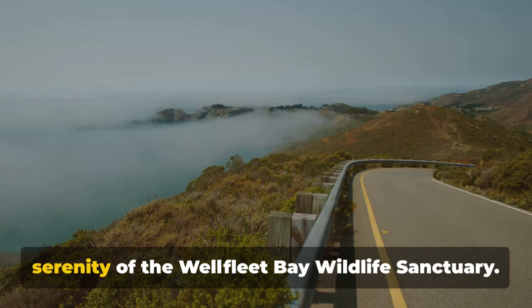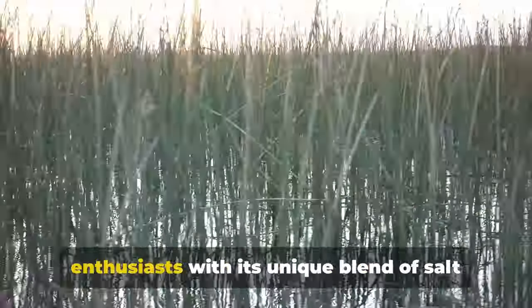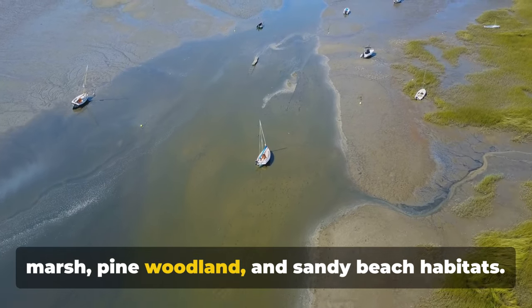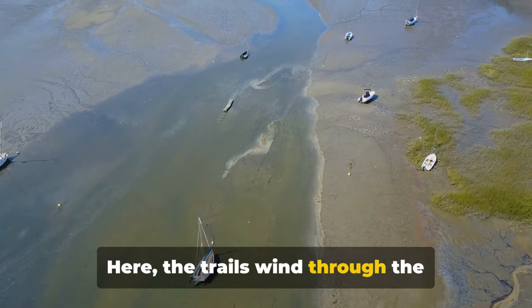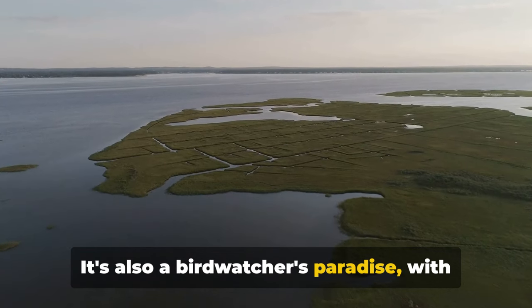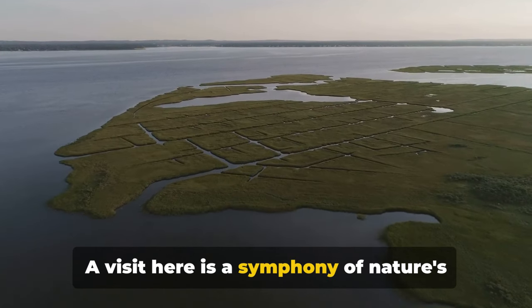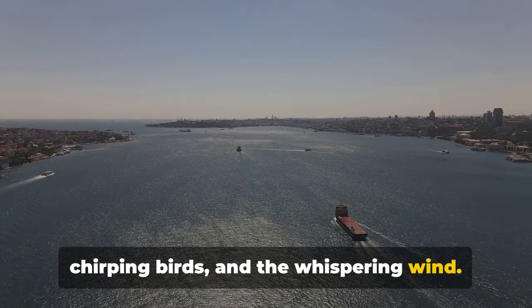Next, we escape into the serenity of the Wellfleet Bay Wildlife Sanctuary. This sanctuary is a haven for nature enthusiasts, with its unique blend of salt marsh, pine woodland, and sandy beach habitats. Here, the trails wind through the sanctuary, offering glimpses of the diverse wildlife that call this place home. It's also a birdwatcher's paradise, with over 200 species of birds recorded. A visit here is a symphony of nature's sounds, from the rustling leaves to the chirping birds and the whispering wind.